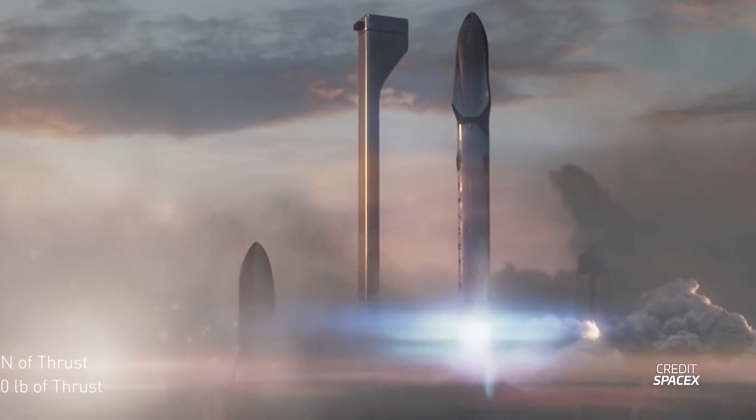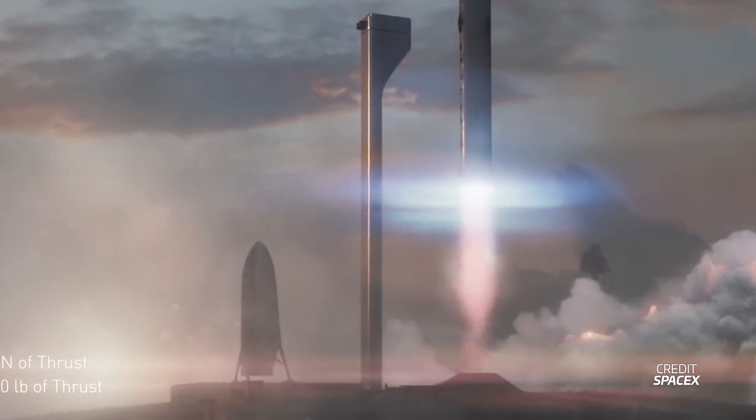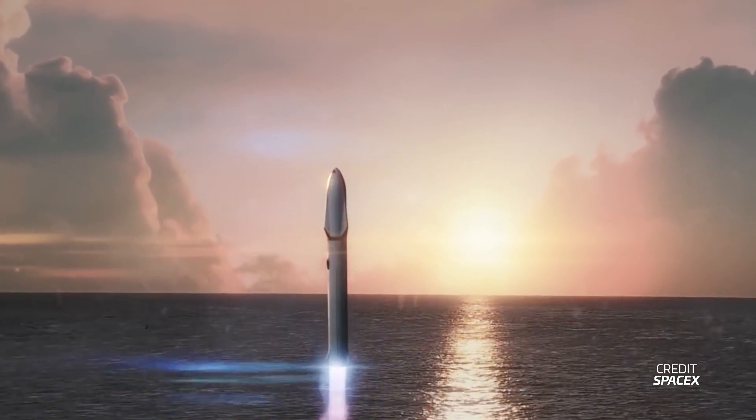In 2018, SpaceX announced they would instead be using the site for testing their Mars rocket, at the time called the Big Falcon Rocket or BFR, and now known as Starship.